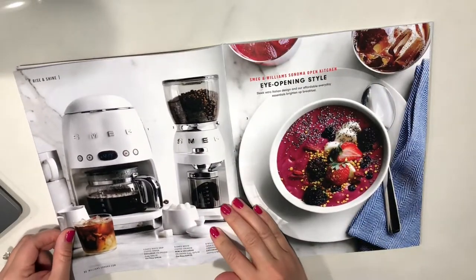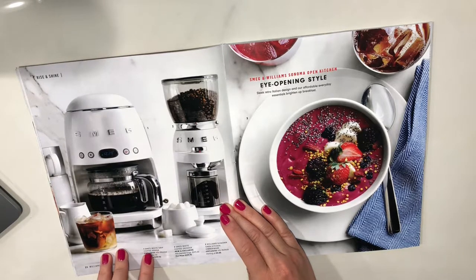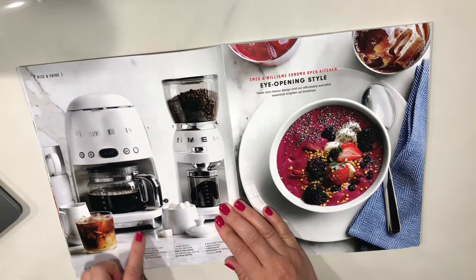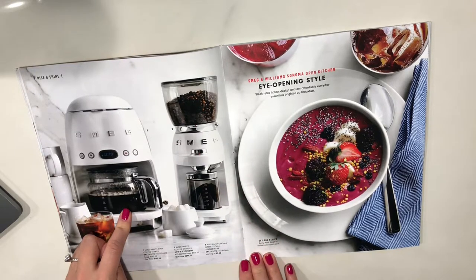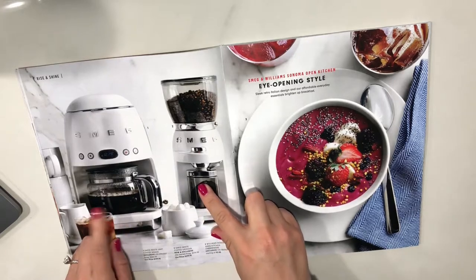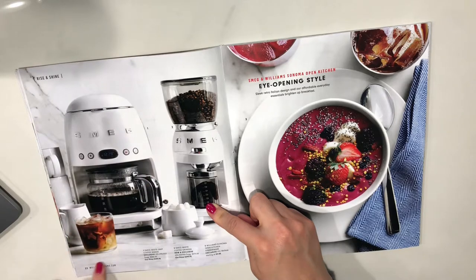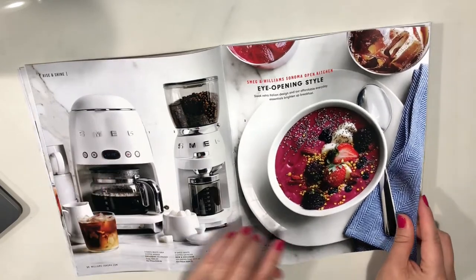Oh, Smeg! I love Smeg. Number one is the white drip coffee maker — suggested retail price $260, but they're selling it for $199.95. And then there's the coffee grinder. Number three is the Williams Sonoma open kitchen canister ware. I love the Smeg design though — that's cute. I love that retro design, it is just so precious. I actually stayed in an Airbnb that had a Smeg fridge and it was really lovely.